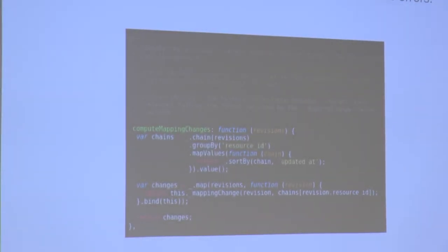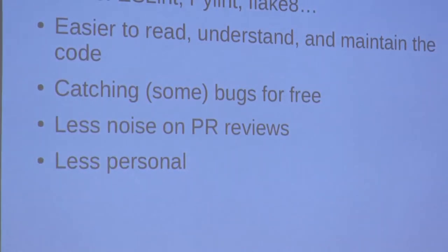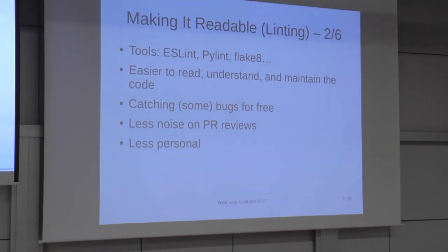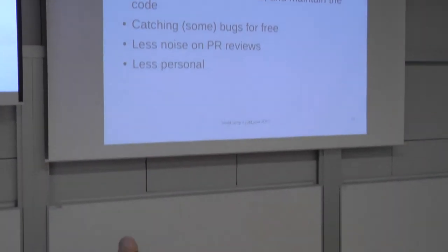Linting has a lot of benefits. Apart from making things pretty, it can also cheaply catch a few bugs like mistyped variable names and undefined variables, at least in dynamic languages. It also improves code reviews, because if you have linting checks automated, then people focus more on the semantics, not the style of the code.